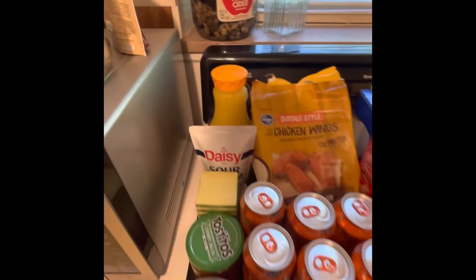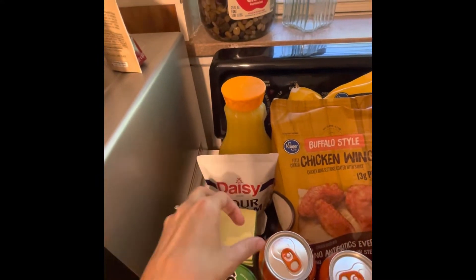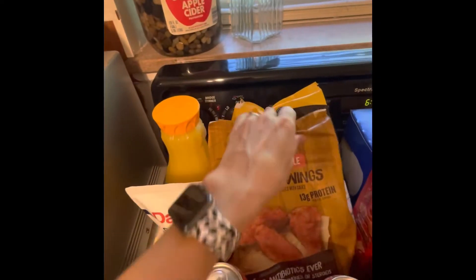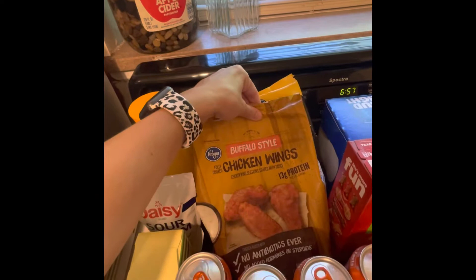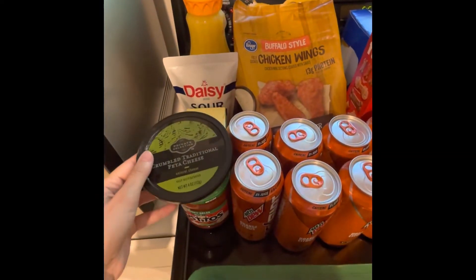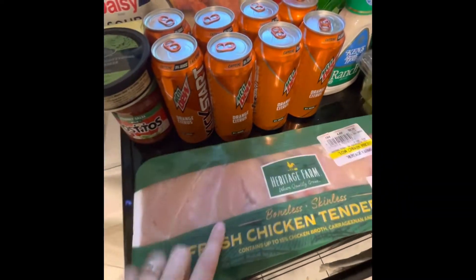For today's grocery haul, we've got pulp-free orange juice, sour cream, butter, mild salsa, french fries, buffalo-style chicken wings, feta cheese crumbles, and two packs of chicken tenderloins.